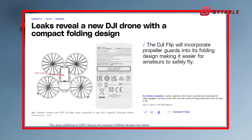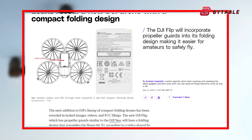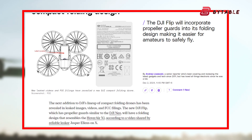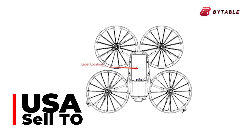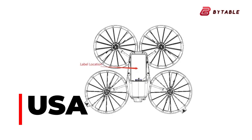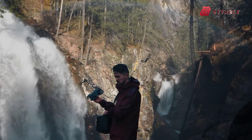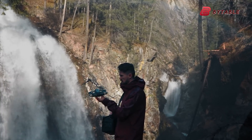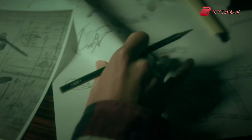The DJI Flip is rumored to be a compact and portable drone that prioritizes safety and ease of use. According to FCC filings, the product has been certified for sale in the U.S., a strong indicator that it may hit the shelves soon. FCC certifications are typically granted to products nearing their official release, giving credibility to the speculation about a 2025 launch.